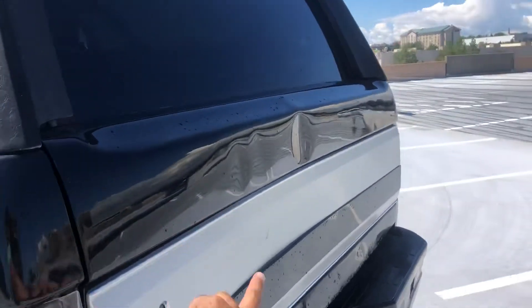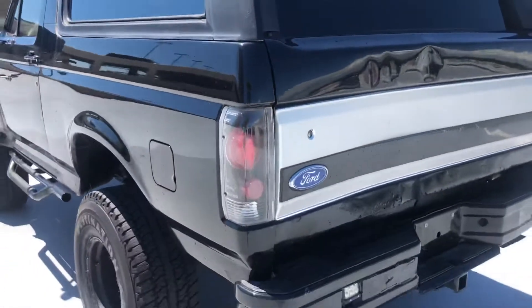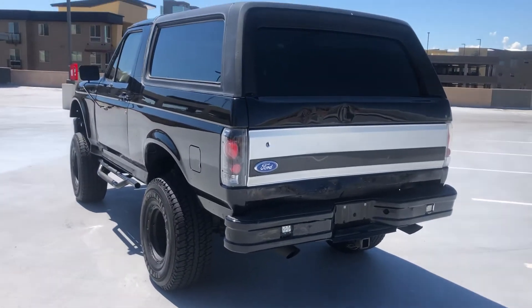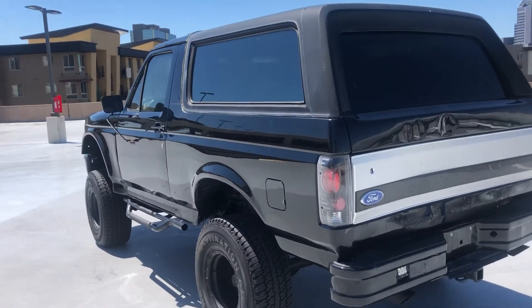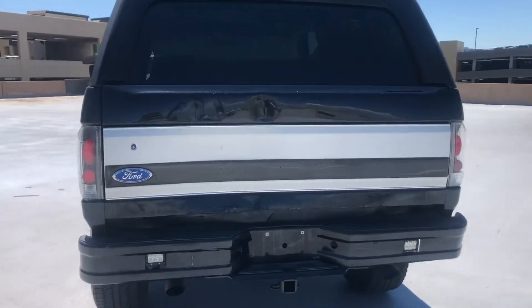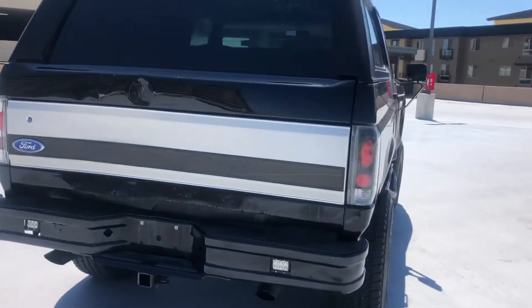Now here's the flaw: it does have a dent at the back — the tailgate is dented, as you can see. Everything else is pretty nice. The stance is great. Like I said, it's got a massive lift and it's on 35s.